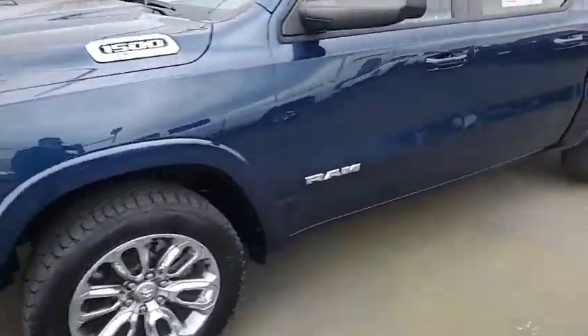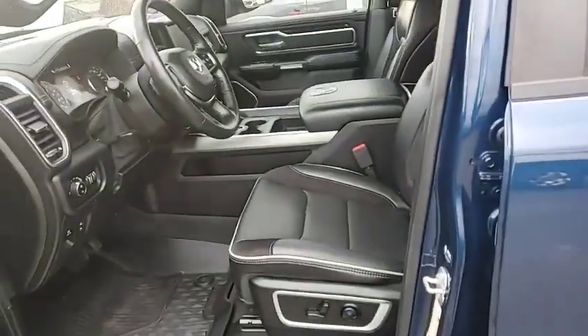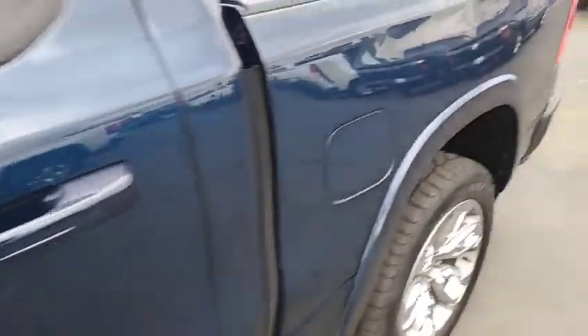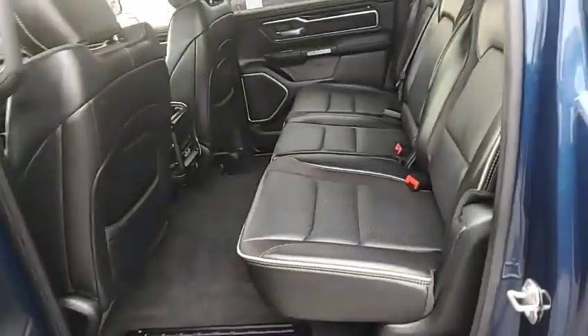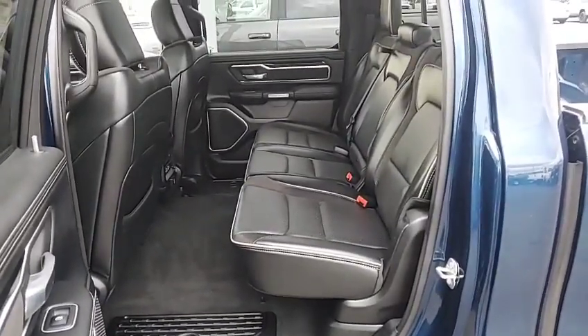But yeah, it's a cool color. It's amazing how many trucks are black, white, silver. You know, we call it the Oregon rainbow. Or I tell people you can have black, white, or any of the four variations between there — silver, light gray, or dark gray.